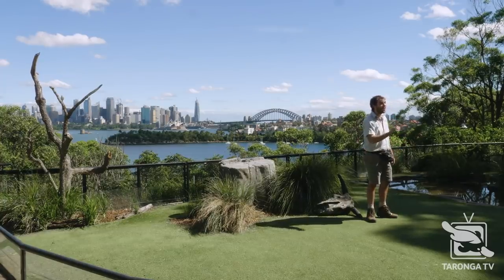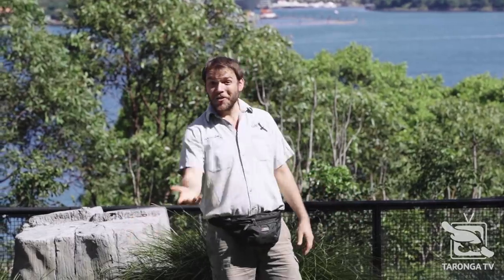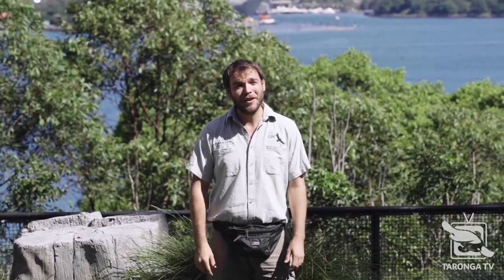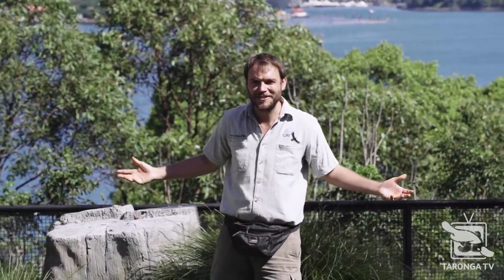Wedge-tailed eagles are just one of the over 800 species of birds that call Australia home. But of that 800, 50 of them happen to be parrots, which is amazing. And it means for many of us, all we have to do is look out those windows to see these beautiful birds that are all around us.